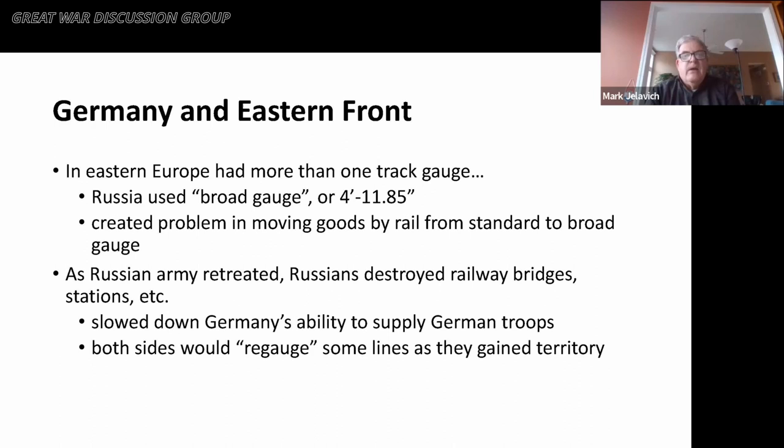Turning to the Eastern Front, Eastern Europe had a number of different problems. There was no standardized track gauge — different countries used different gauges, and particularly the Russians used what's called broad gauge, about 4 feet 12 inches. This created problems for moving goods by rail between standard and broad gauge systems. As the Russian armies retreated, they destroyed railway bridges, stations, and infrastructure along the way, which slowed Germany's ability to supply German troops by rail. One way the Germans tried to solve this was to re-gauge some lines as they gained territory — moving the rails about three inches closer to each other to standard gauge — and when the Russians gained territory back, they did the same to return to broad gauge, slowing things down in either direction.